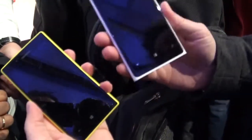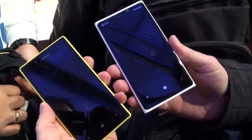Hey everybody, Michael Fisher with Pocketnow here, with Tony behind the camera at the Nokia booth at MWC, checking out the Nokia Lumia 720 versus the Nokia Lumia 920 for a very quick comparison. Let's check it out.